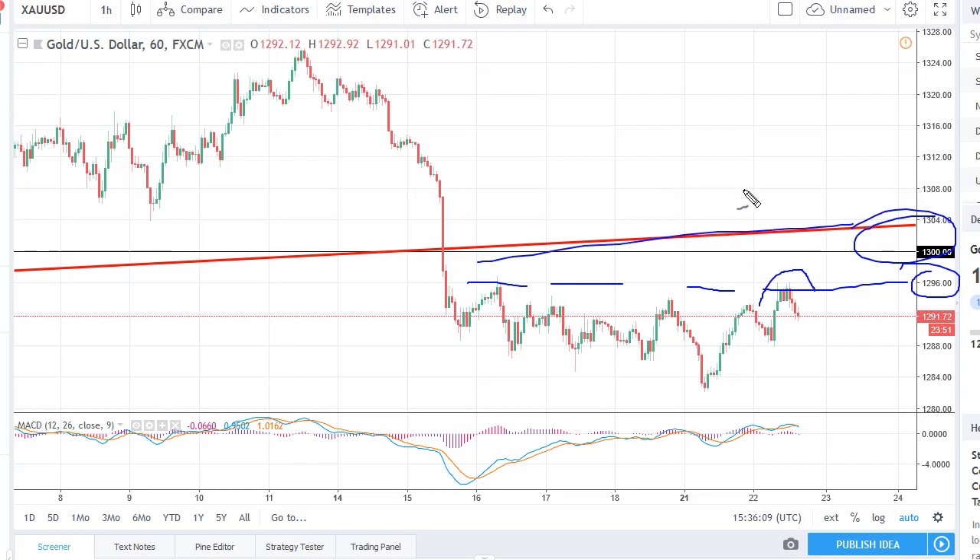If we can break above say 1305 or so, the market should continue to go towards 1325. Ultimately though, I think eventually we roll over with the strengthening US dollar and higher interest rates. Longer term, there is an argument to be made for a safe haven play, but we don't have it quite yet.